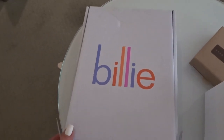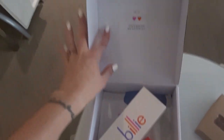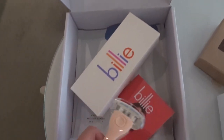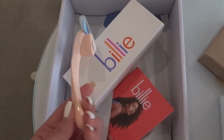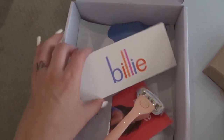I just wanted to show you guys these new razors I'm trying out. This is not sponsored and was not a PR gift. I fell for an ad on Facebook and thought I would give this a try because I've never really found a razor that I loved. These are called Billy razors.